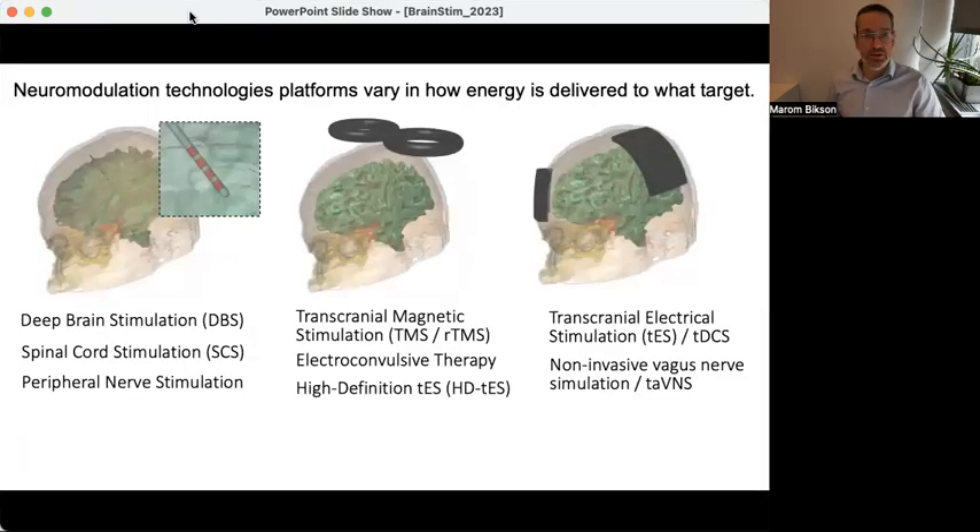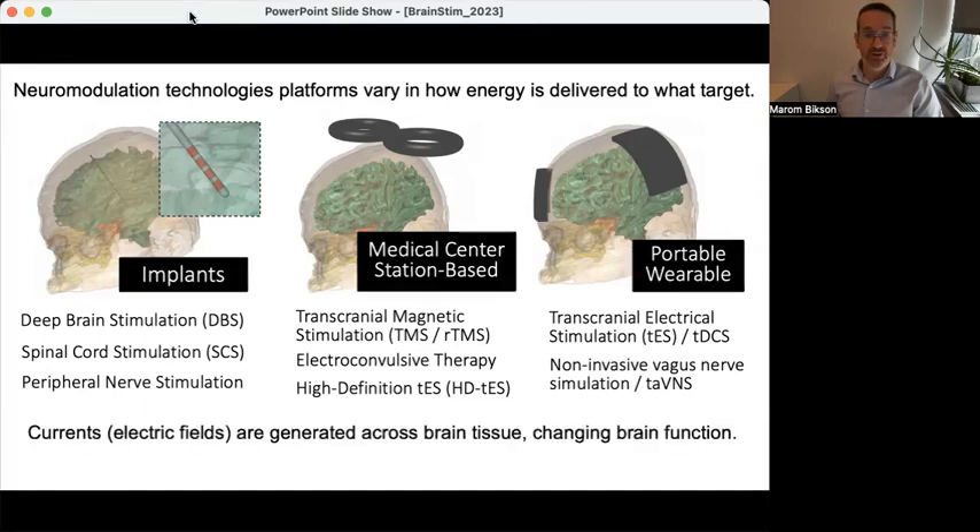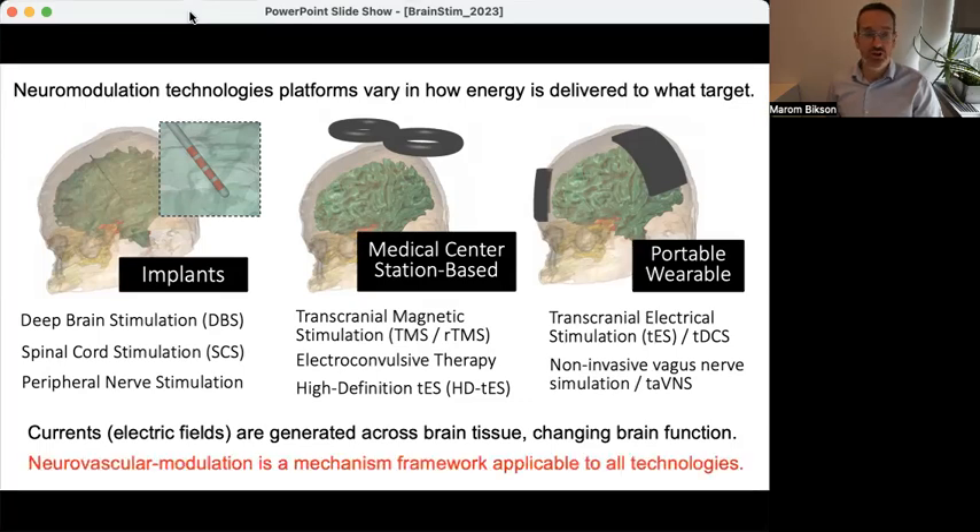Neuromodulation, the topic of this conference, includes many techniques. What they all share in common is they intentionally apply energy to the nervous system in a directed way, either for an experimental or therapeutic purpose. Some would be implanted, some require visits to a medical center, and some are battery-powered and can be deployed in a wide range of environments. In the case of electrical stimulation devices, the energy is electricity directed towards specific brain tissues to change function.